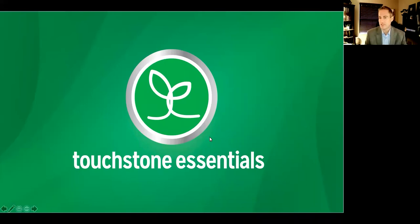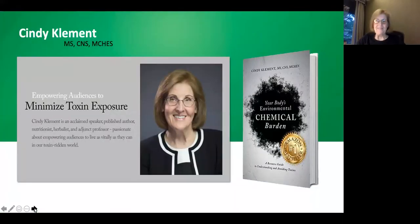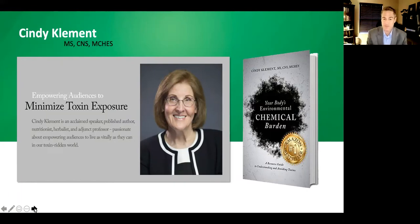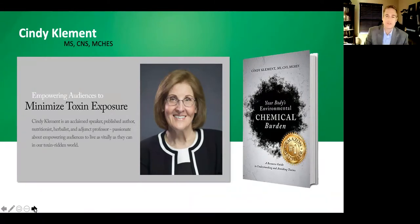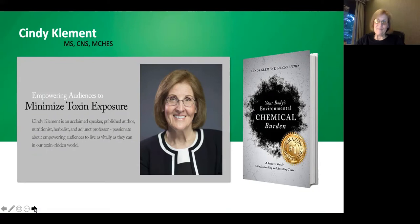We want to brag about Cindy just a little bit. Cindy has a master's degree in nutrition, she is an adjunct professor, and she teaches doctors about nutrition. She's worked in a holistic medical doctor's office for almost 30 years. Cindy's been in this industry for over 40 years and recently wrote a book called 'Chemical Burden' — your body's environmental chemical burden — which has received a number of awards. Congratulations on that book, Cindy.